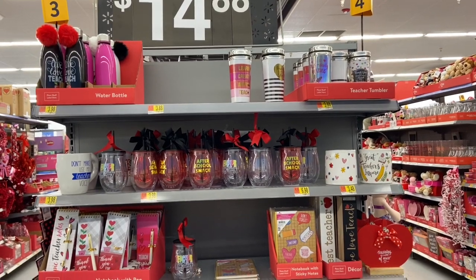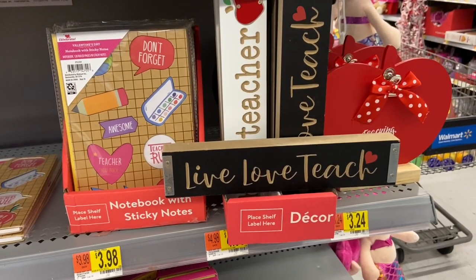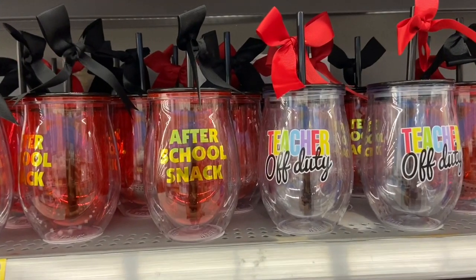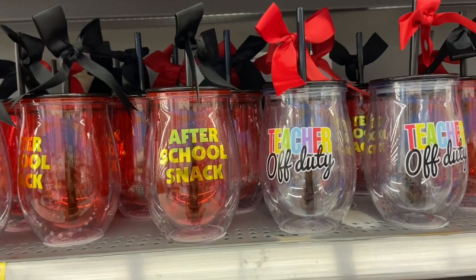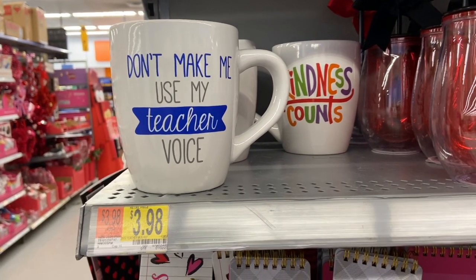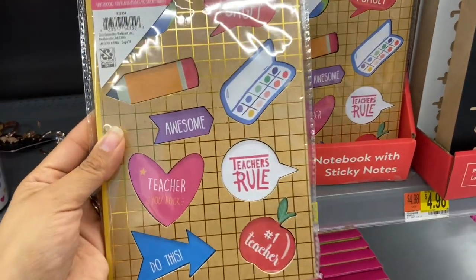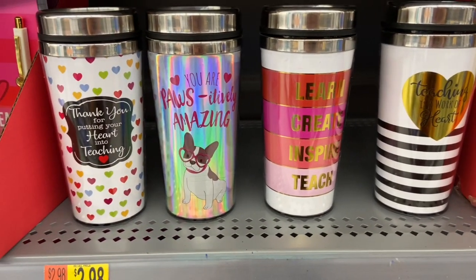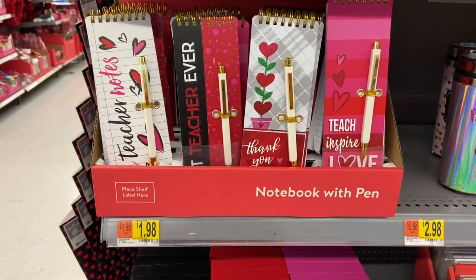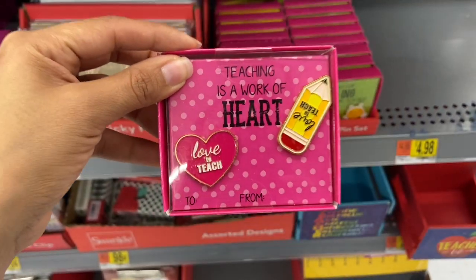I always have such a hard time picking out a gift for teachers on Valentine's Day. Walmart has a section dedicated for teachers — they have decor like 'Live Love and Teach' and 'Best Teacher' for $4.98. Little cups saying 'Teacher on Duty' and 'After School Snacks' for $3.98. Mugs that say 'Kindness Counts' and 'Don't Let Me Use My Teacher Voice' for $3.98. Cute notebooks with sticky notes, teacher tumblers for $3.88, notebooks with pretty designs for $1.98, teacher signs, and cute little teacher pin sets.